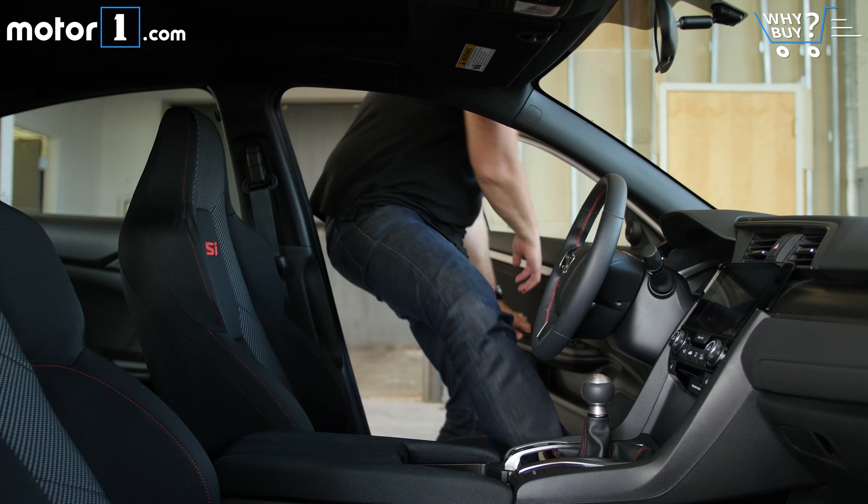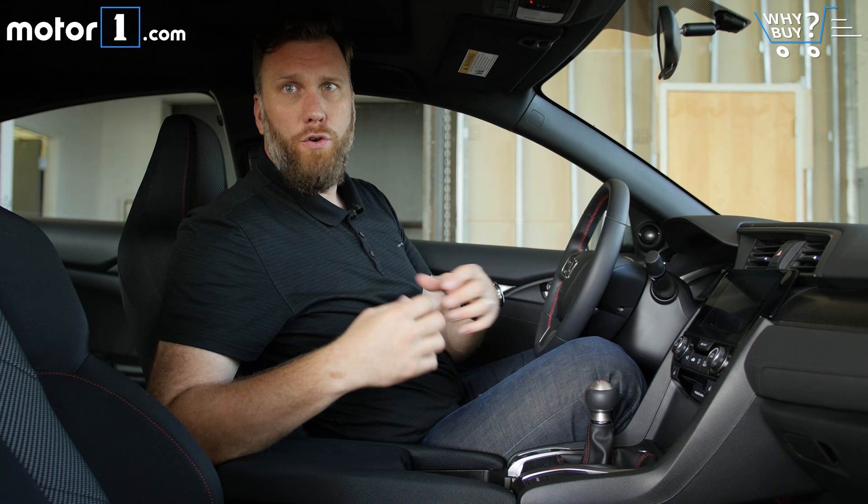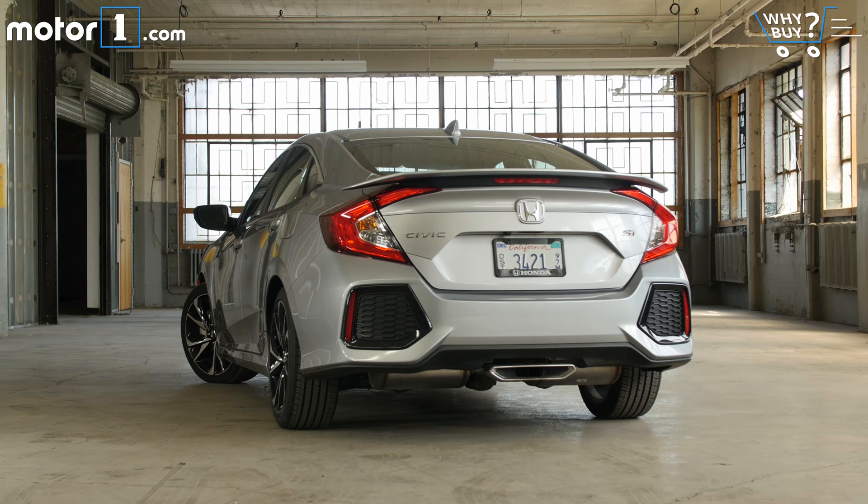How does the interior feel? On the whole, I really like these cloth trim racing bucket seats, but the non-adjustable headrest is just a little bit too low for the back of my head. Otherwise it's great in here. It's kind of a racier version of the normal Civic cabin, meaning it's really ergonomic and feels pretty well screwed together.